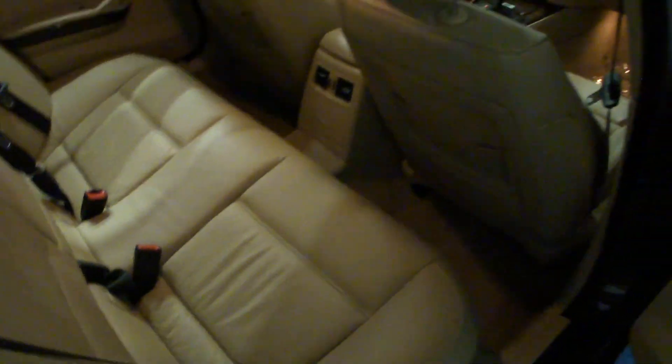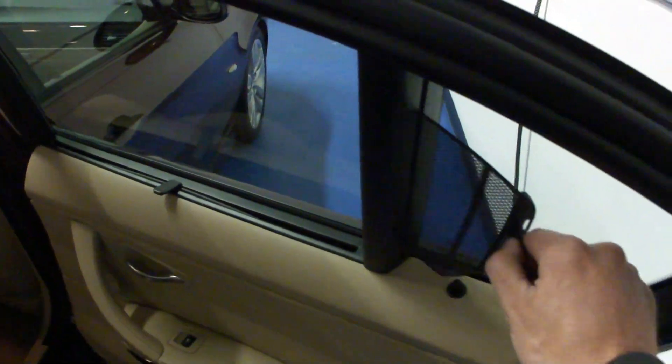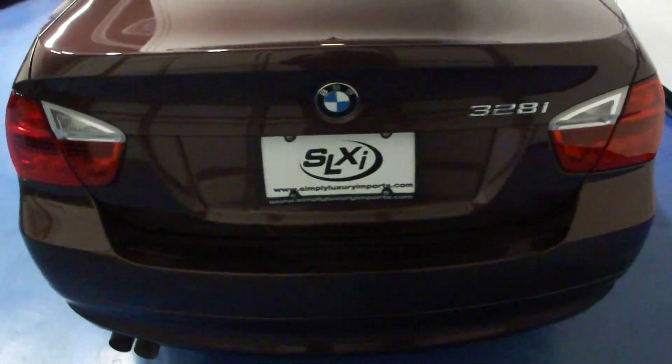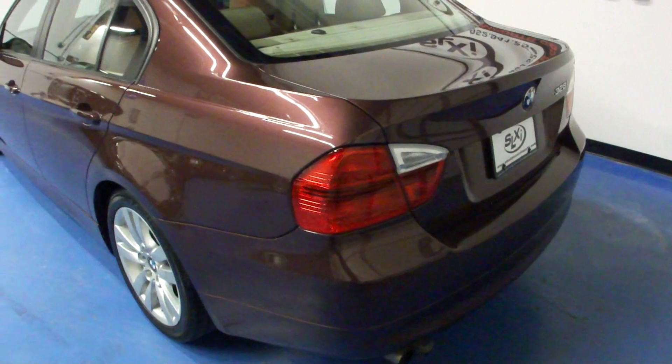Some of the neat features that this car does have — a little bit hard to find on a 3 Series — you can see we have the manual side sunshades. That also comes with a full power rear sunshade. This car does have the backup sensors in the rear bumper. We have the full fold-down rear seats.